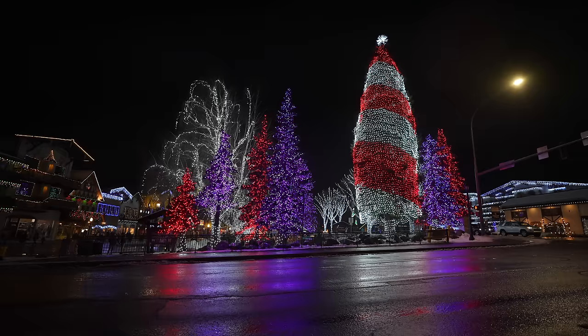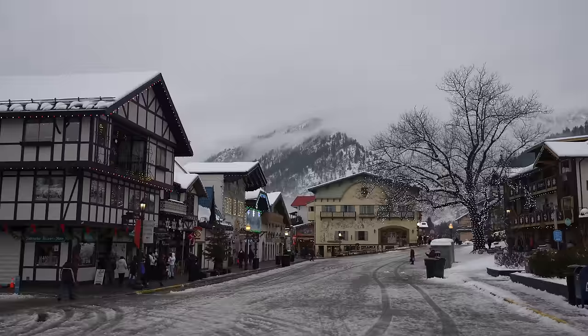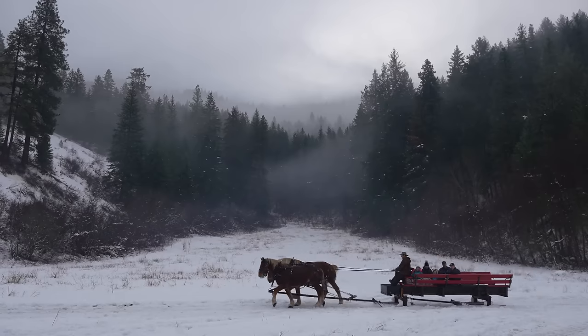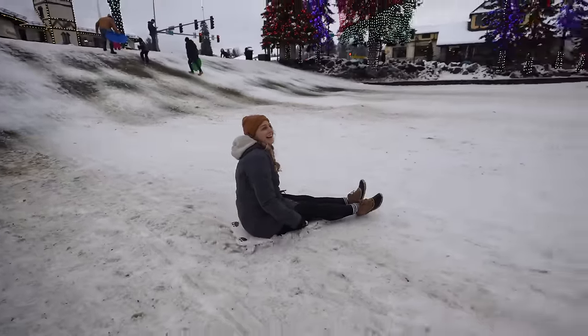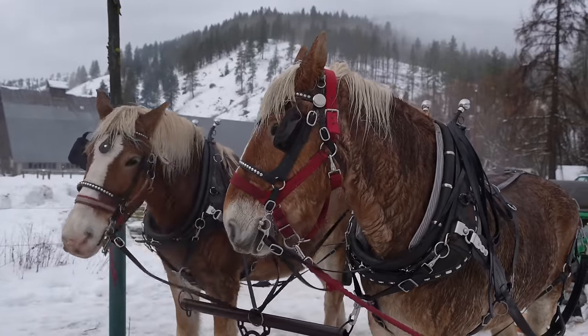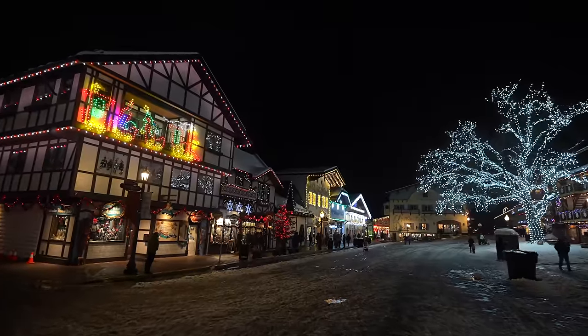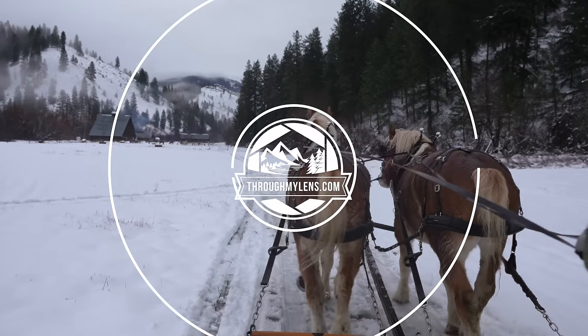Leavenworth, Washington is known for its holiday decorations and lights that turn the city into a magical Christmas wonderland every year in December. In this fun, Bavarian-inspired village, you can walk the snow-lined streets, go on a sleigh ride, and indulge in mouth-watering gingerbread cookies. Join us as we spend two days exploring a town that feels right out of a Hallmark movie, and hopefully it gets you in the holiday spirit.